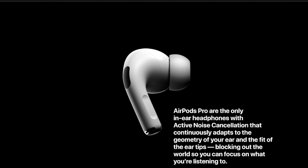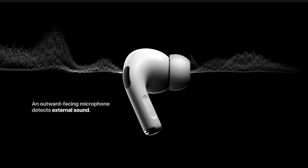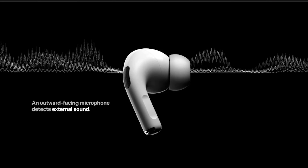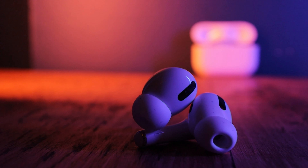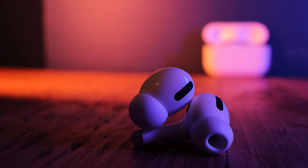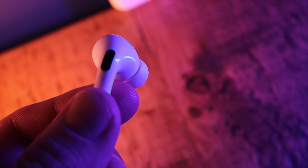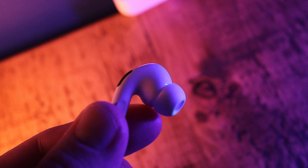Number four: noise cancellation. If transparency mode isn't your thing and you do like shutting the outside world out, then the noise cancellation in the AirPods Pro really is amazing. Just like with transparency mode, all you have to do is press and hold to cycle between transparency mode and active noise cancellation. With noise cancellation on, you really do shut the outside world out — it keeps you in the moment when you're going for a run, working out at home, or simply chilling out watching a movie in peace with no outside distraction.